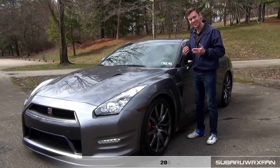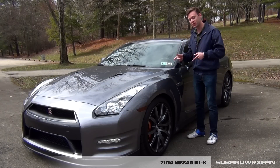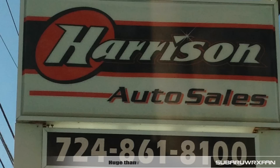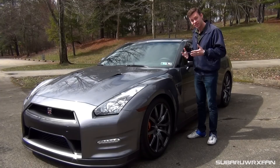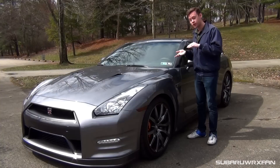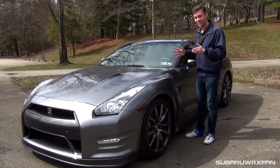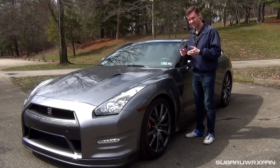What's up everybody, SuperDierksFan here for another car review. This is of course the 2014 Nissan GT-R. Huge thanks to Harrison Auto Sales for providing me with this very sweet GT-R to review for you guys today. I already reviewed a 2009 about three years ago and haven't driven one since. I'm really excited because it was a lot of fun last time.